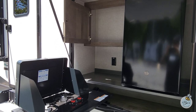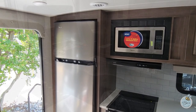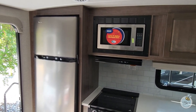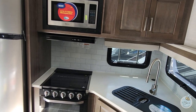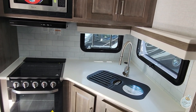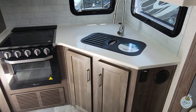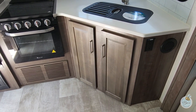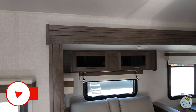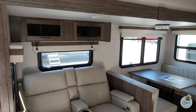We have a power tongue jack in the front and twin 30-pound LP tanks. Looking at the outside kitchen area, there's a nice spacious fridge and a two-burner stove. Moving inside the kitchen, we have a 12-volt Magic Chef refrigerator, a 1.3 cubic foot microwave, a three-burner stove with an oven, a dual stainless steel sink with a chef-style sprayer head, and plenty of cabinet space underneath.